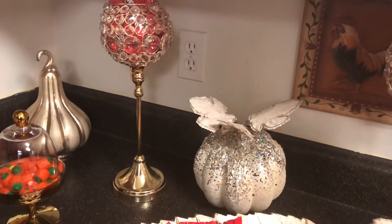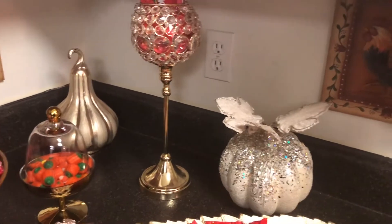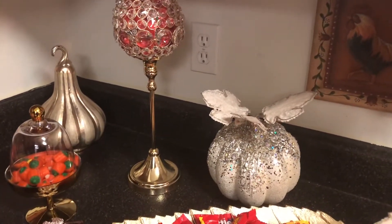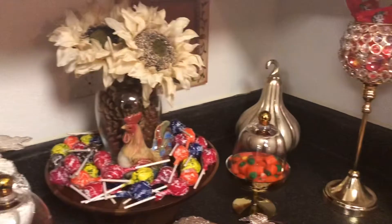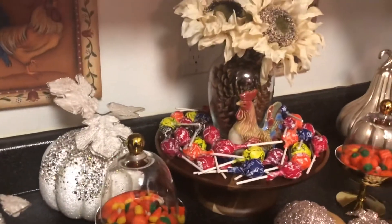If you love my fall candy bar station collaboration, then you know what to do — please subscribe. Thank you ladies for this amazing and sweet collaboration, and to all the participants, have a blessed and wonderful day. Bye bye!